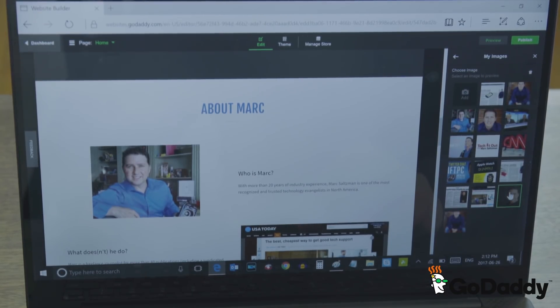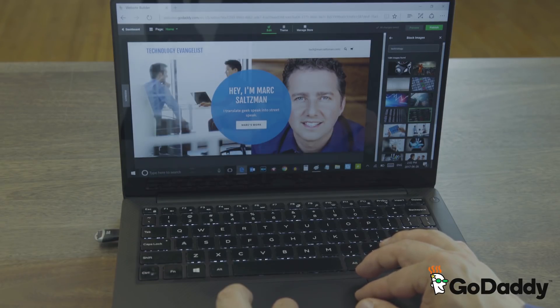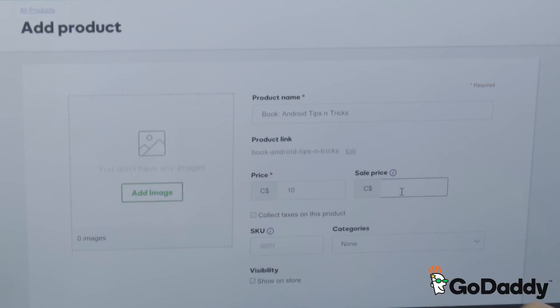The website builder also gives me access to a library of more than 11,000 professional images from Getty that I can use to make my website just right. Now that everything looks the way I want it, I can easily add all of my social media accounts, and if I wanted to, I can even add a store.